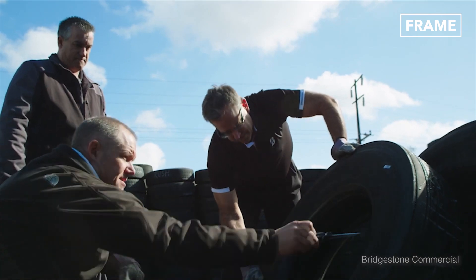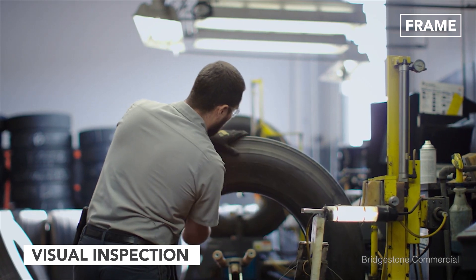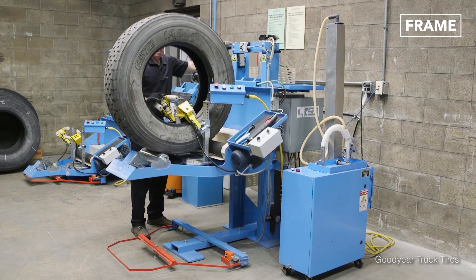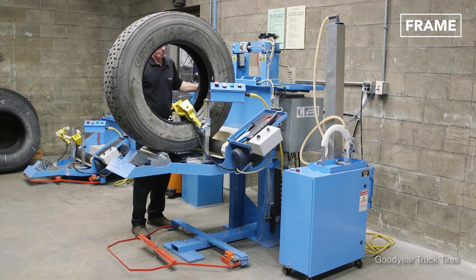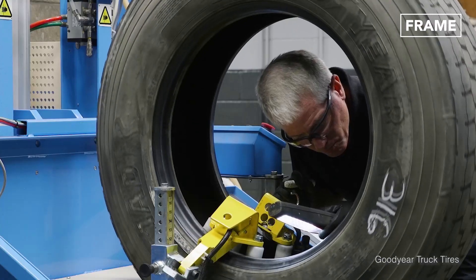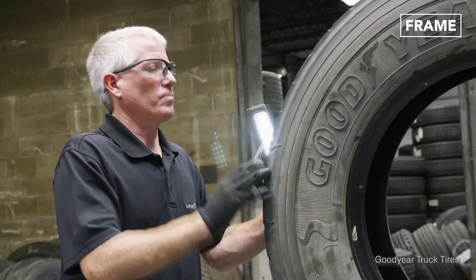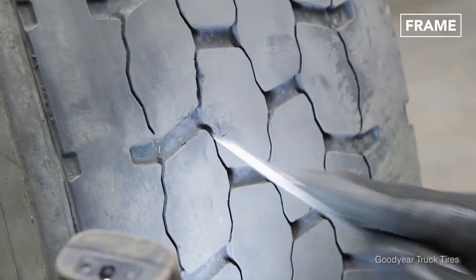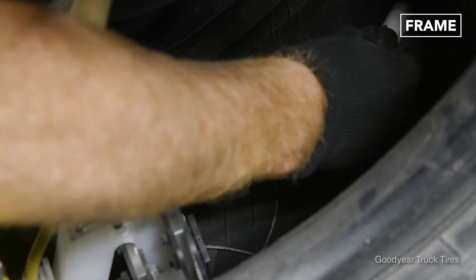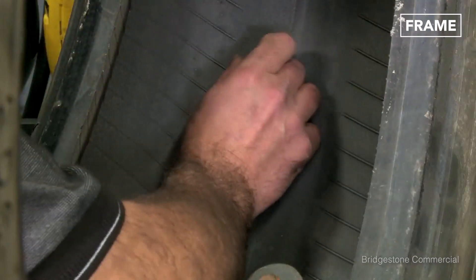The first, and arguably the most important, step in this process is the visual inspection of the tire. Each item is mounted onto a mechanical spreader, which opens the tire and rotates it to enable the technician to check the tire's inner liner for defects. The side walls and tread are then examined for the presence of rocks, nails, and screws, which are removed. Minor repair sites are also marked directly on the tire at this stage.